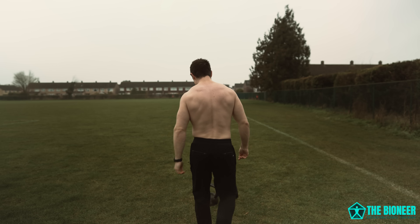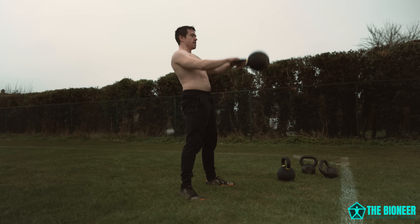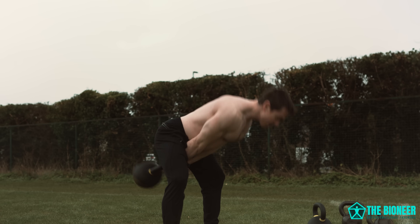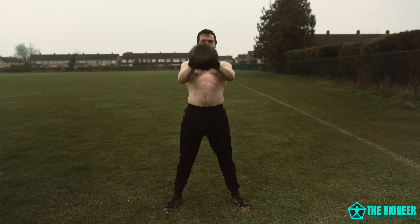Starting out, we're going to begin with the kettlebell swing, surely the king of kettlebell movements. The swing is a hip hinge that develops super strong glutes and is fantastic for building lifting mechanics, strengthening the entire posterior chain. It also toughens up the grip and is perfect for conditioning.